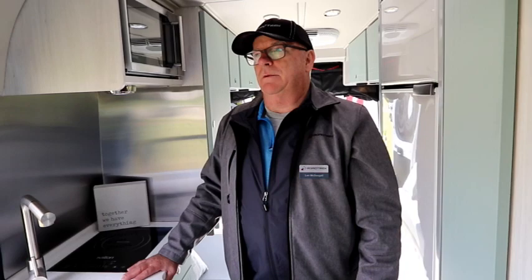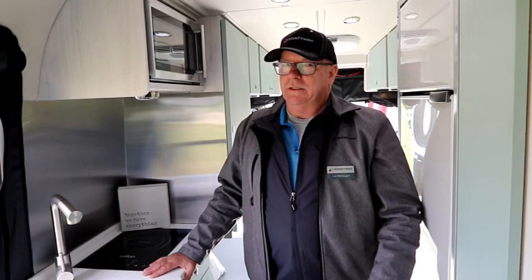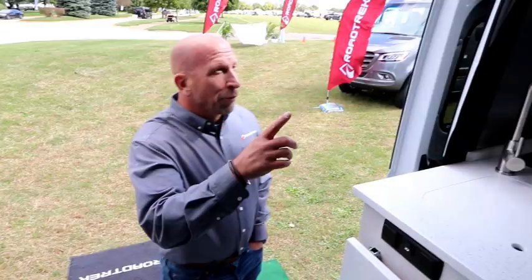The Firefly system is also app-based, so you can put it on your phone and operate the system via Bluetooth from outside the RV. It's a fantastic system, and we've incorporated it into the Zion, the Chase, and the new Pivot model — which Mike is going to be talking about shortly. That's a fantastic new floor plan. Before we move on, let's point out some things on the outside that separate Roadtrek.